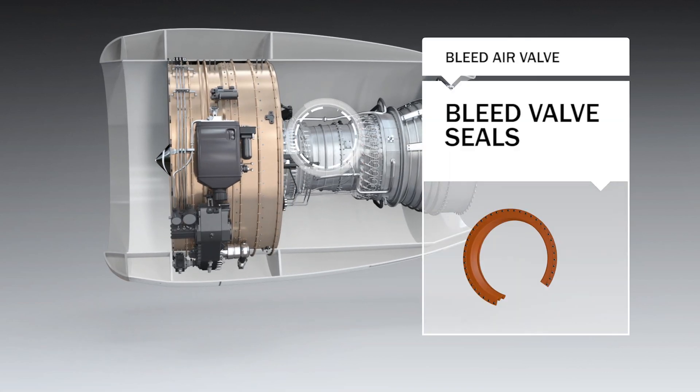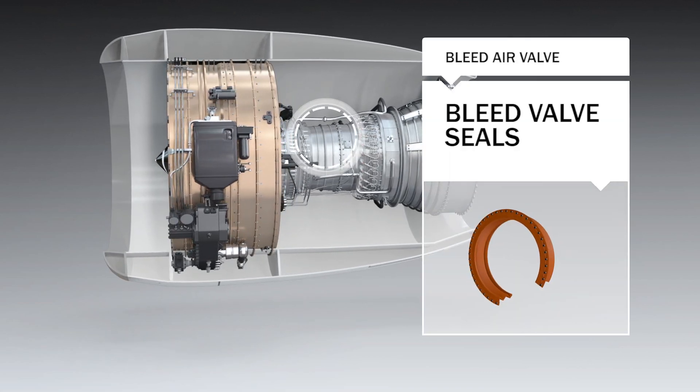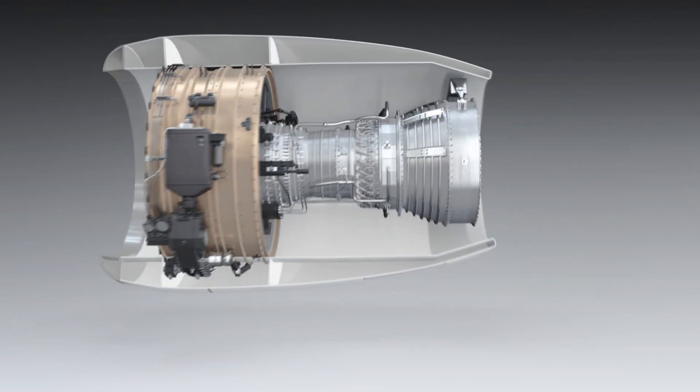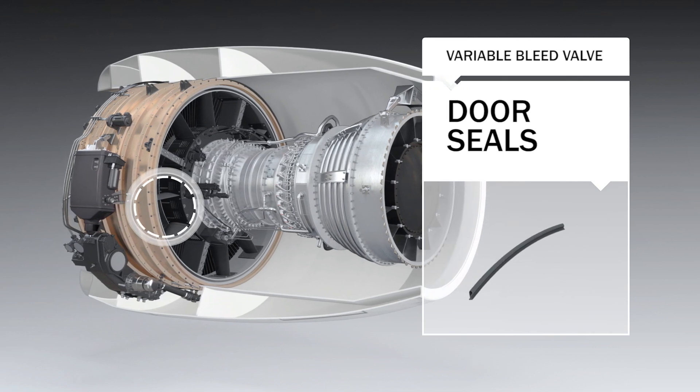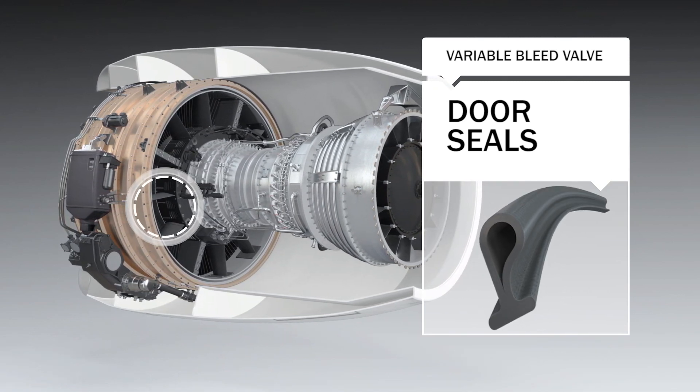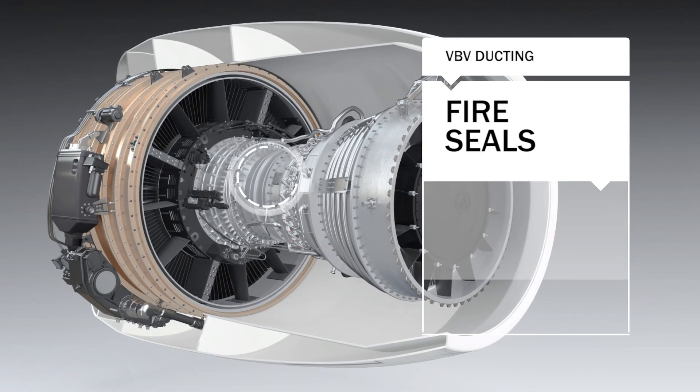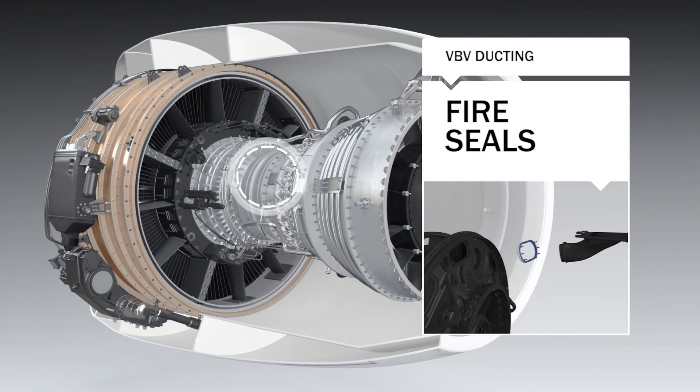Specially designed bleed air valve seals operate at the demanding engine nacelle interface. A custom designed airframe seal prevents leakage around the doors of the VBV that controls the airflow through the engine. And on its ducting, there are additional fire seals.